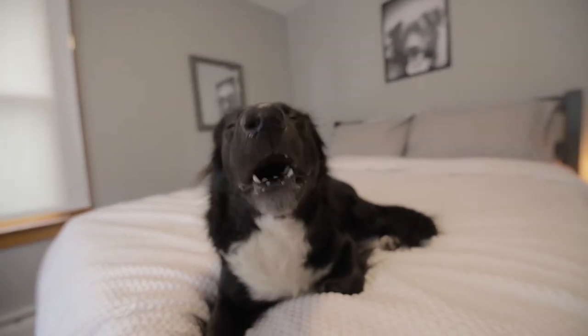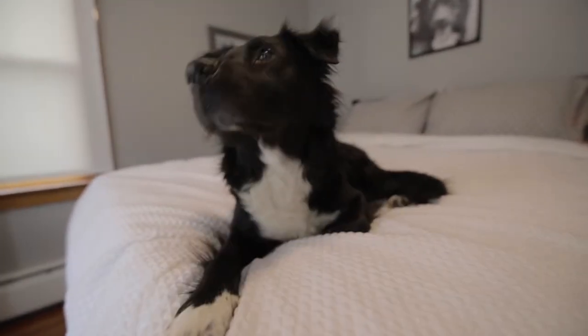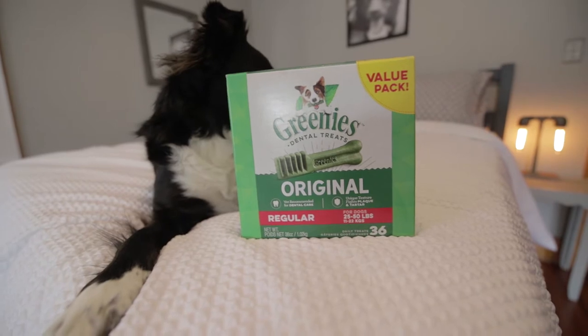Hey best friends! I just woke up and I've been told that I have morning breath. The problem is, I seem to have morning breath all day long. Which brings me to today's review: the original Greenies. They're like toothbrushes, gum, and candy, all wrapped up in one.